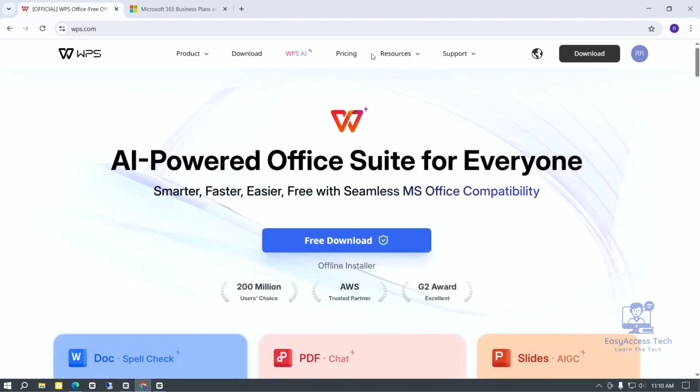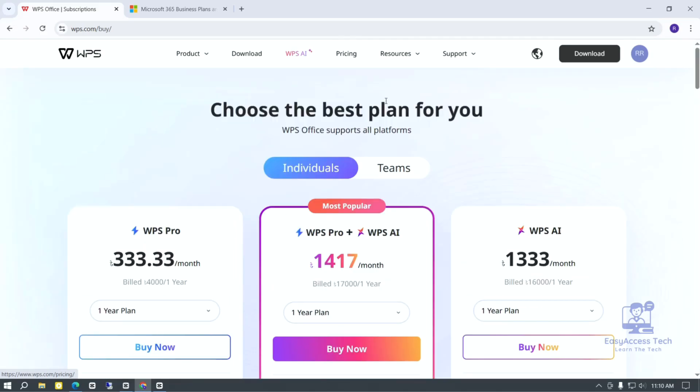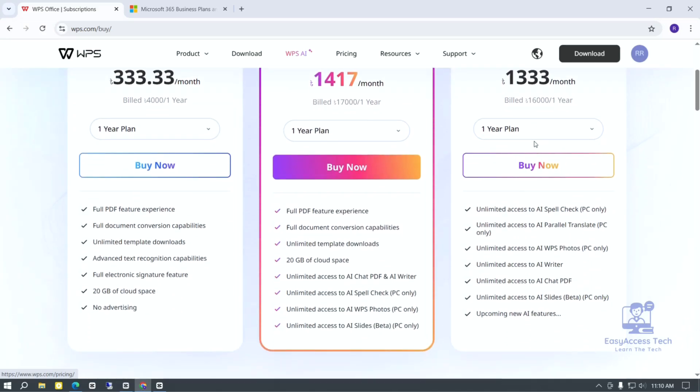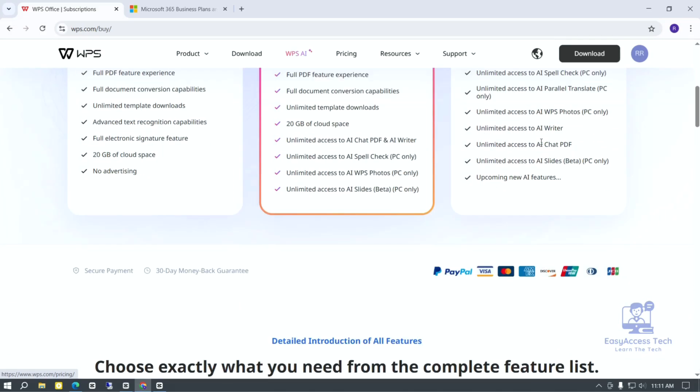But remember, WPS Office shows ads in the free version. These ads can sometimes be a little distracting. If you want no ads and some extra tools, you can pay a small price for the premium version. Also, WPS Office is not as popular as Microsoft Office, so finding help or tutorials might be harder sometimes.